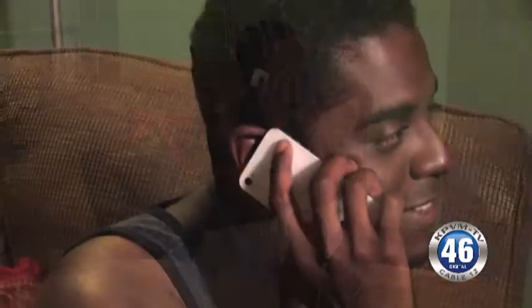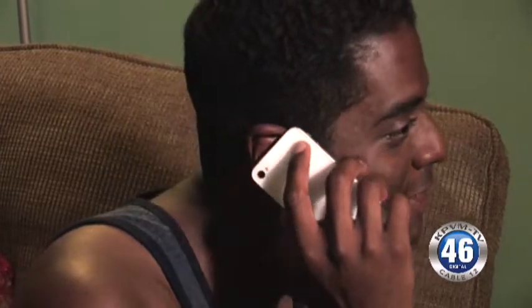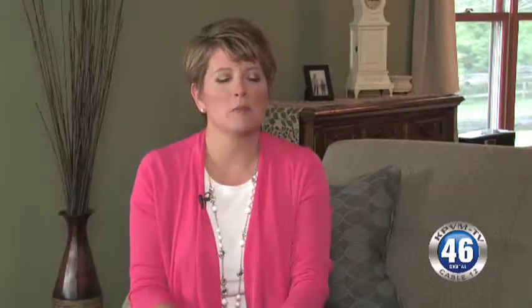Cell phones today have become a lifeline for most of us. We carry them with us wherever we go, which means they're likely to get dropped, dropped in the water, or broken. Many times people think they automatically need to be replaced, but they can be repaired — and it's something you should check out to see whether it's cost efficient.